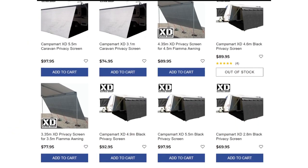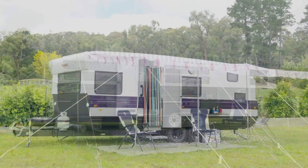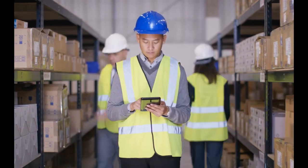Plus they do anti-flap kits, rafters and matting. They offer a wide range of sizes to fit most caravans and ship Australia wide.